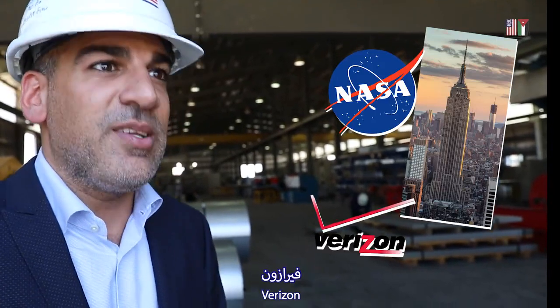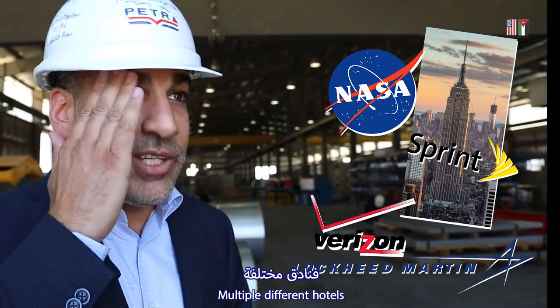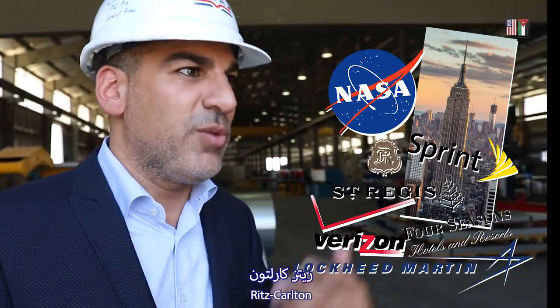Our customers include NASA, the Empire State Building, Verizon, Sprint, Lockheed Martin, multiple different hotels — Four Seasons, St. Regis, Ritz-Carlton.